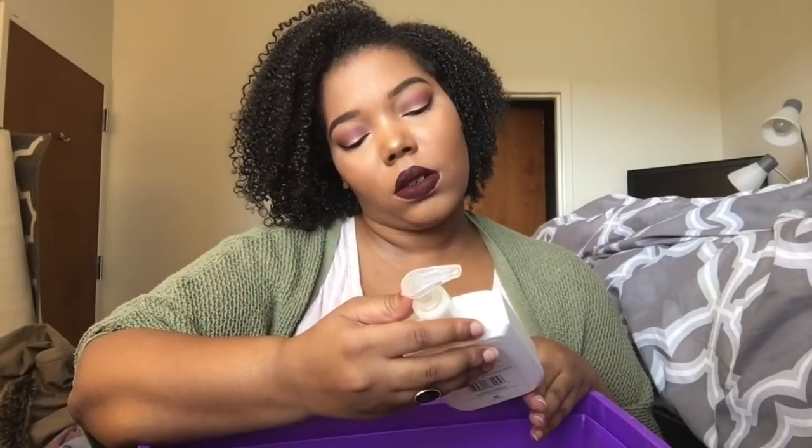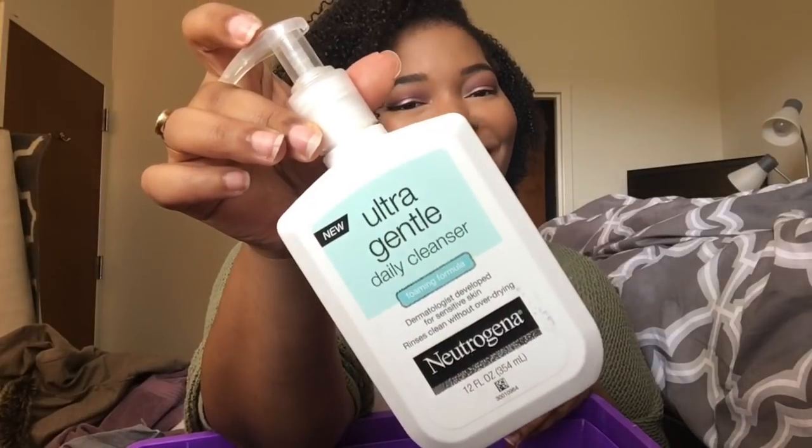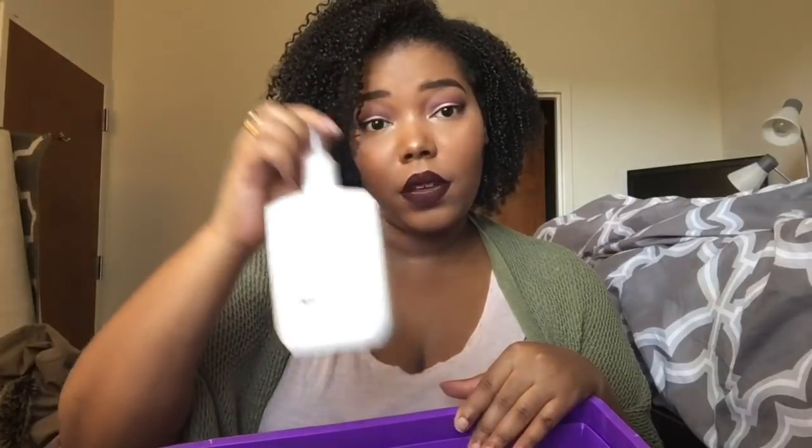Then I have the Neutrogena Ultra Gentle Daily Cleanser — this is the foaming one. Neutrogena just released this I think within the last year. This is really good; I've already repurchased it and have another bottle in my bathroom right now. This is really nice because it doesn't have any sulfate so it doesn't strip your skin. I have very oily skin but my skin can also get really beat up by cleansers. I can feel it breaking down the dirt and gunk on my face. I highly suggest this if you have sensitive or oily skin. They also have a cream formula if you have dry skin.